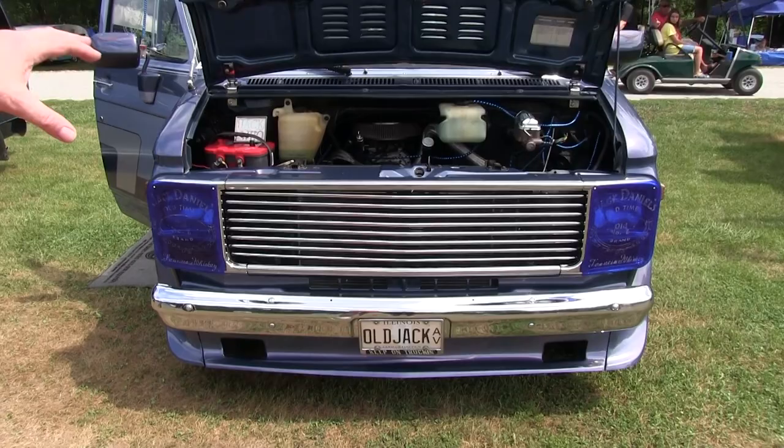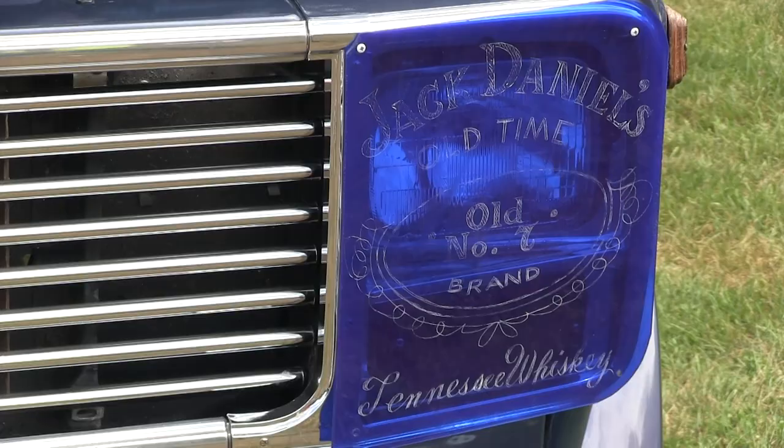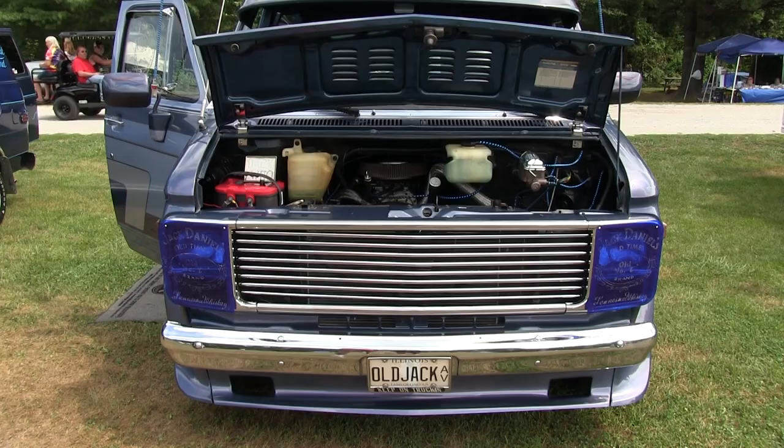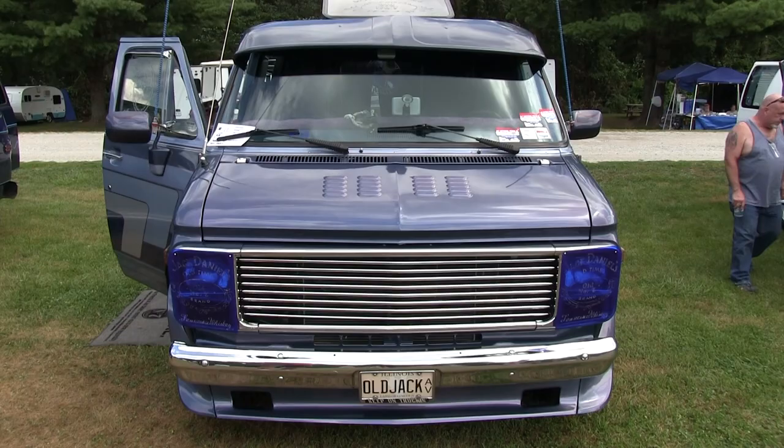The headlight and grill setup — it was originally a '76. We got all the parts off of a '78. We put square headlights in it, all '78 grille, and put power steering and power brakes on it, which didn't come standard in the '76. Like I said, it was just a standard cargo van.